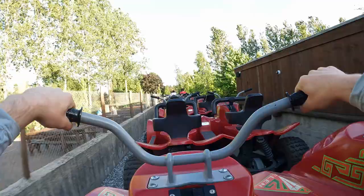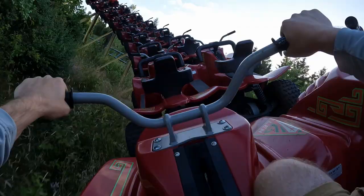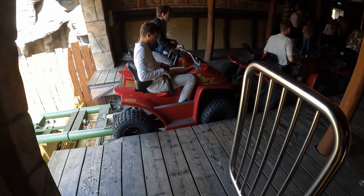The trains are the secret sauce for the experience. They're themed to look like ATVs and allow guests to ride in the motorbike position. Guests can lean forward and hold onto the handlebars. This is a different riding position than we're accustomed to on a coaster, and it accentuates the sense of speed — which is what this ride does best.